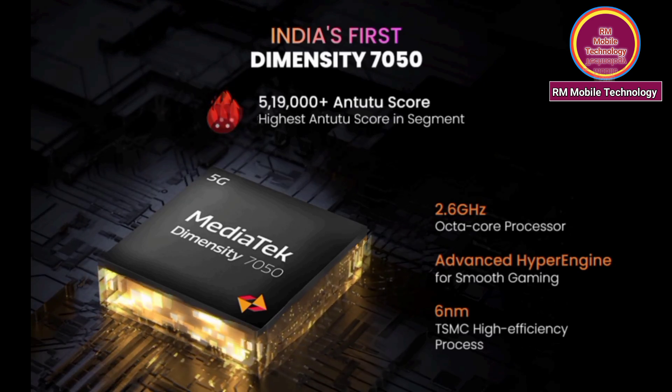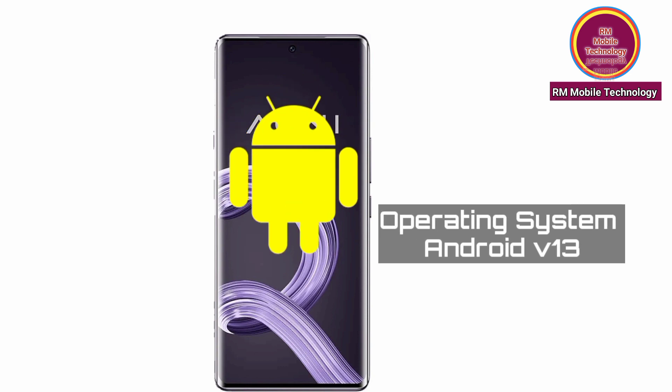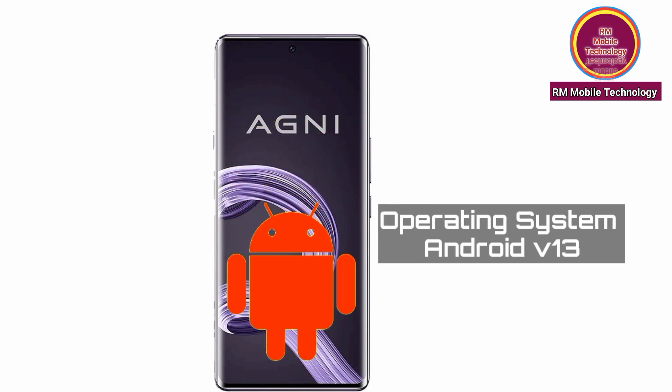Processor and chipset: 5G Mediatek Dimensity 7050, 2.6 GHz Octa-Core Processor. Advanced Hyper Engine for smooth gaming. 6NM TSMC high-efficiency processor. Operating System: Android 13.